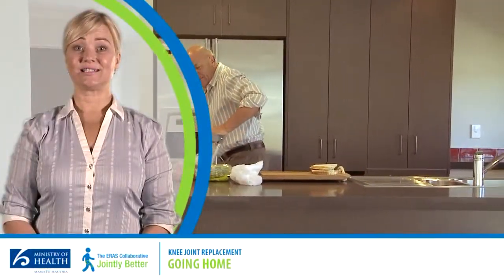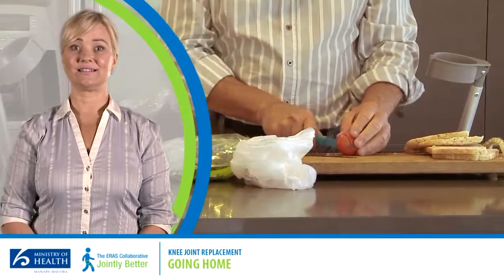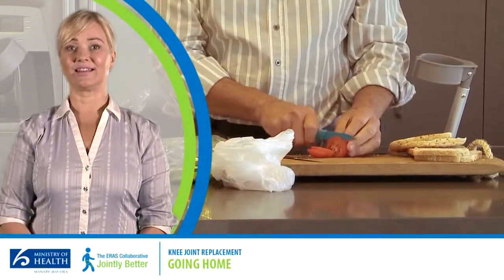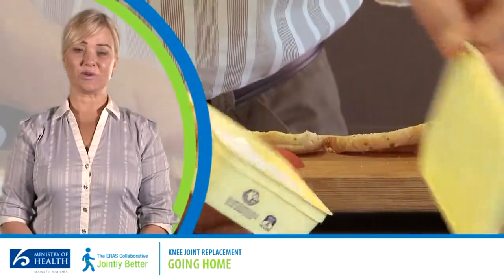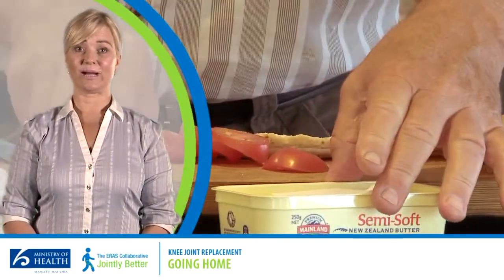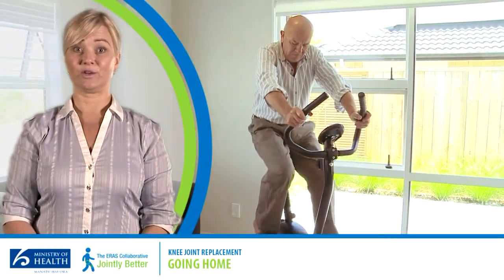It is really important to drink plenty of fluids, especially water, and eat often. Even if you don't feel like it, try to have something small three to five times a day. Remember your exercises for at least 12 weeks — you'll benefit from doing them for up to one year following your operation.